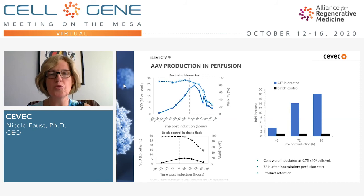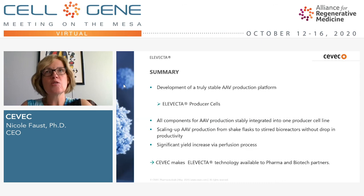This is a process we will keep improving and optimizing, as it is really the means to achieve very good titers in a scalable system. We're doing 200 liters at the moment but there's no reason you can't go to a thousand liters and easily beyond. What we have successfully done — and to my knowledge this is still the only truly stable AAV production platform — is develop stable producer cell lines that need no transient transfection, no helper virus, with all components stably integrated, smooth scale-up from 15 ml to 50-liter bioreactors, and significant yield increase through perfusion.